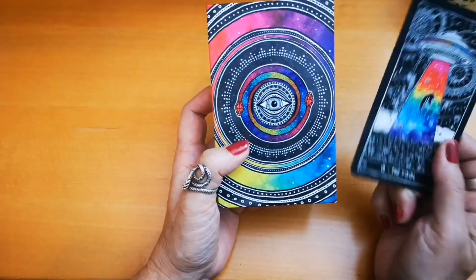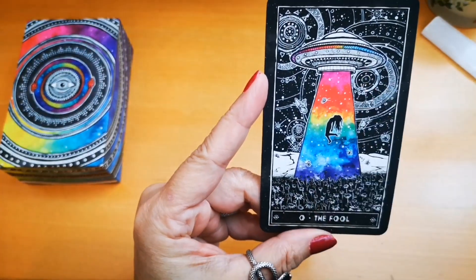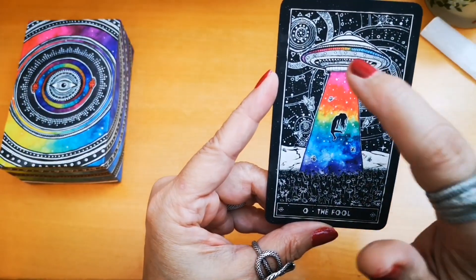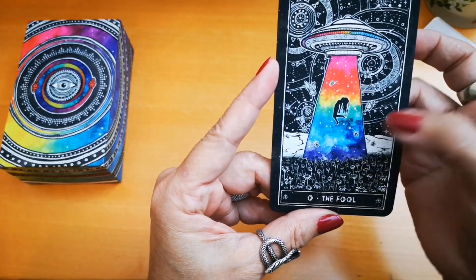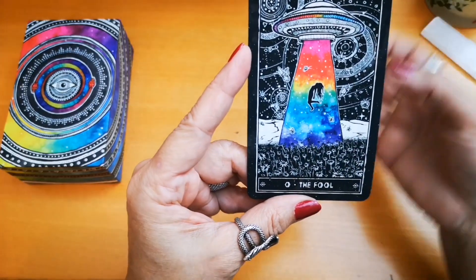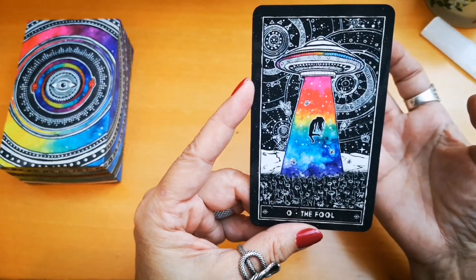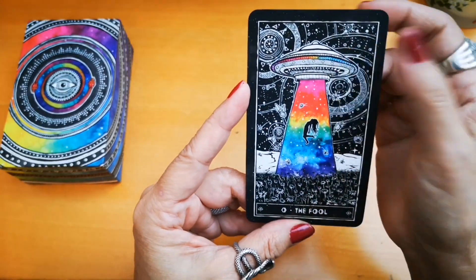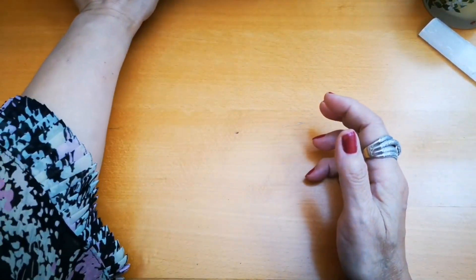I also chose the Fool from the Cosmic Visions deck — a card I love so much. It evokes the universe and the stars. The figure — a she — is falling down, surrounded by rays representing all the colors of the rainbow and the chakra colors. She's leaping forward, falling, and not afraid because she's sure the universe is with her and she will be at the right place at the right time.